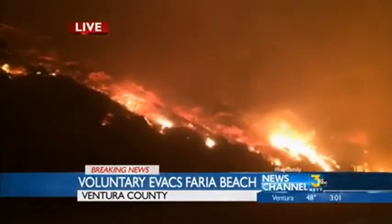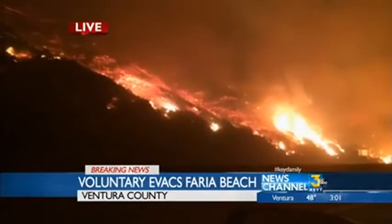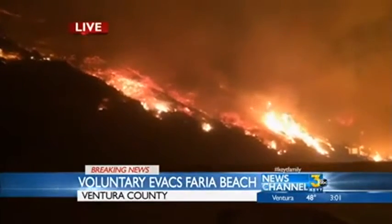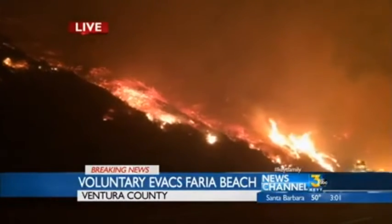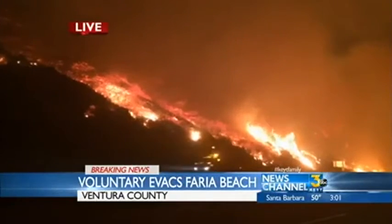Certainly they're coming in now. The command post for operations will be the Ventura County Fairgrounds, and that's also where they'll put some of the large animals being evacuated from those ranches there. They'll be evacuated out to the Ventura County Fairgrounds as well.